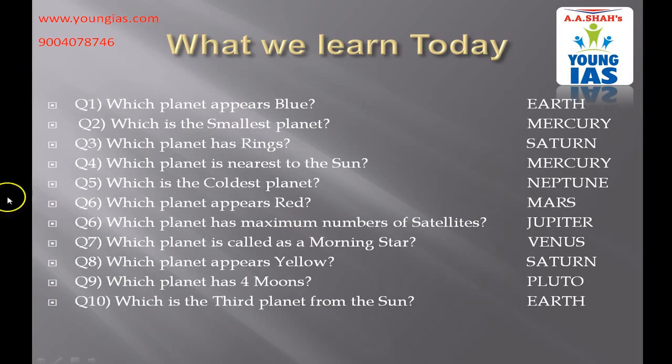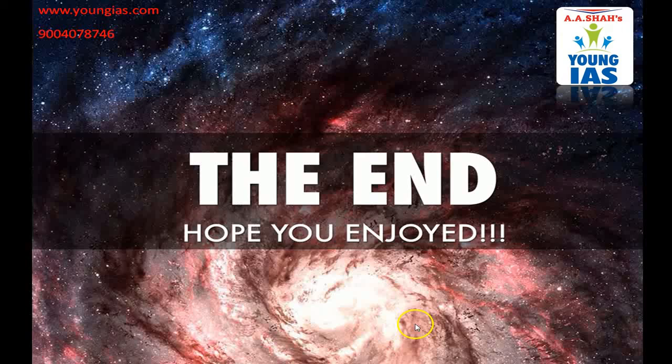So what did we learn today? Which planet appears blue? The right answer is Earth. Which is the smallest planet? Yes, it is Mercury. Which planet has rings? The correct answer is Saturn. Which planet is nearest to the Sun? It is Mercury. Which is the coldest planet? Neptune. Which planet appears red? Mars. Which planet has the maximum number of satellites? Jupiter. Which planet is called the morning star? Venus. Which planet appears yellow? Saturn. Which planet has four moons? It is Pluto. Which is the third planet from the Sun? Earth. So I would like to finish my session here. This session is presented to you by AASHA's Young IAR. Thank you so much for watching.